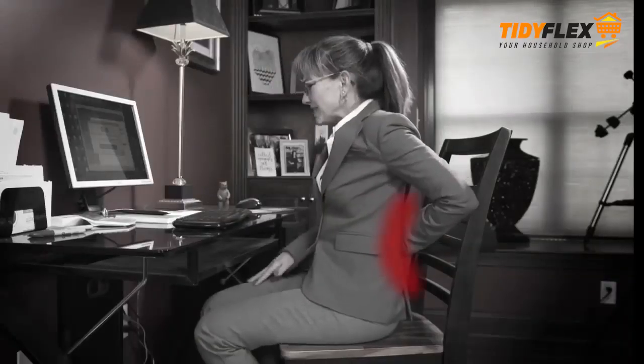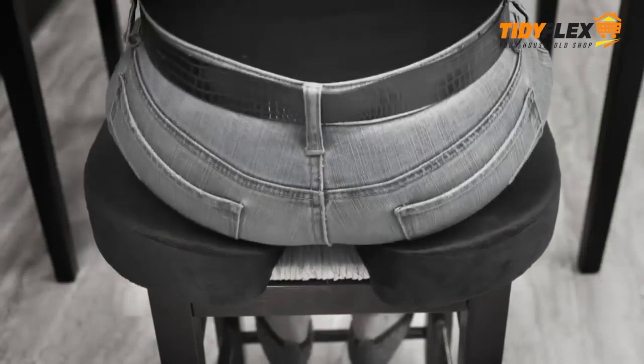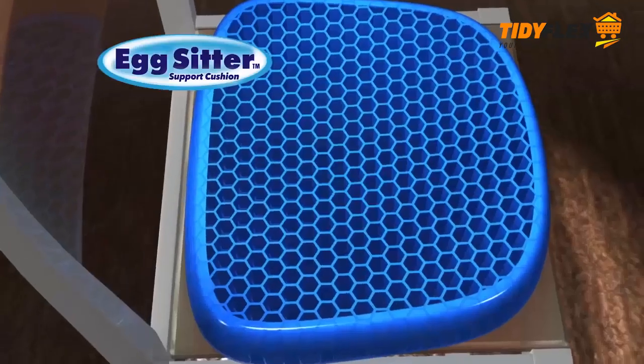So say goodbye to achy muscles from sitting all day or a stiff back from long car rides. Now you can sit all day on even the hardest chair and still feel comfortable. Other cushions need a gap to cradle the tailbone — not Egg Sitter.